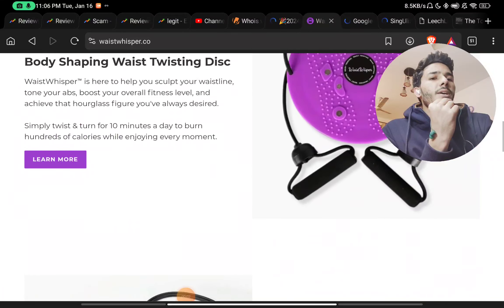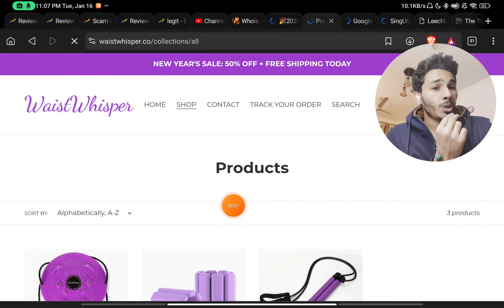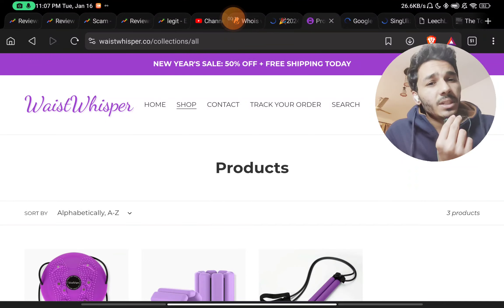Let's talk about this website. They are selling only three products on their website, and I have got all the proofs on whether this is a scam or not. So let's start — just stay with me till the end.